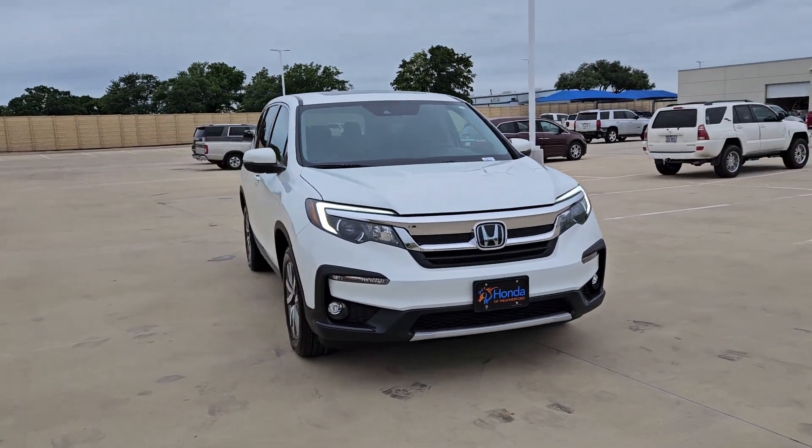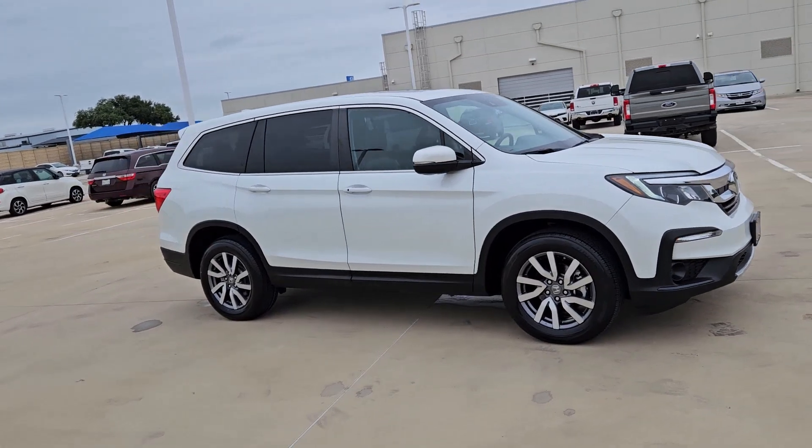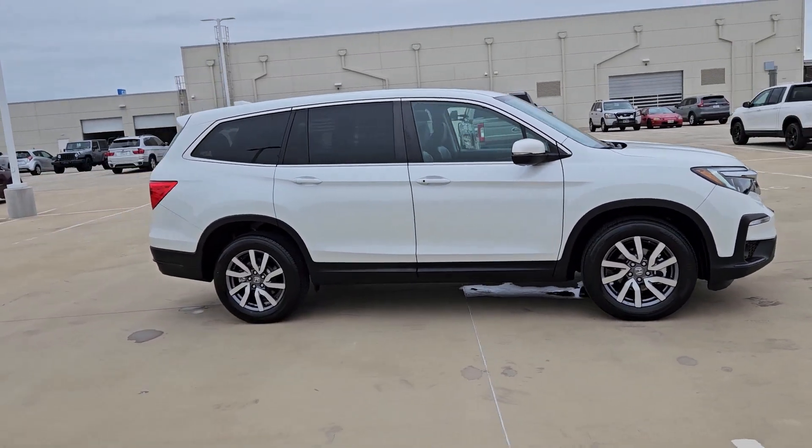Go home happy with the 2020 Honda Pilot. This vehicle is an outstanding buy with fewer than 45,000 miles on the odometer.